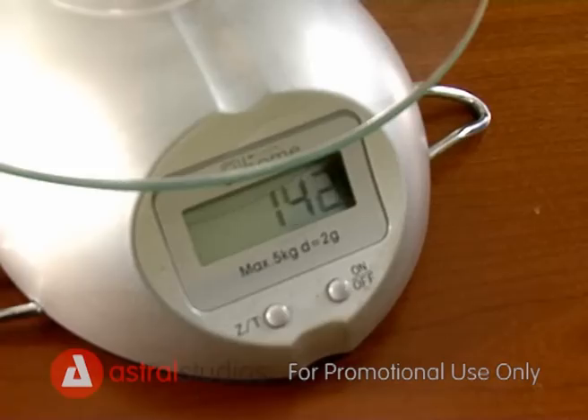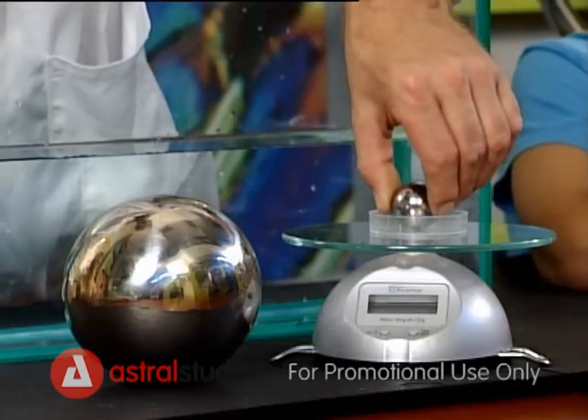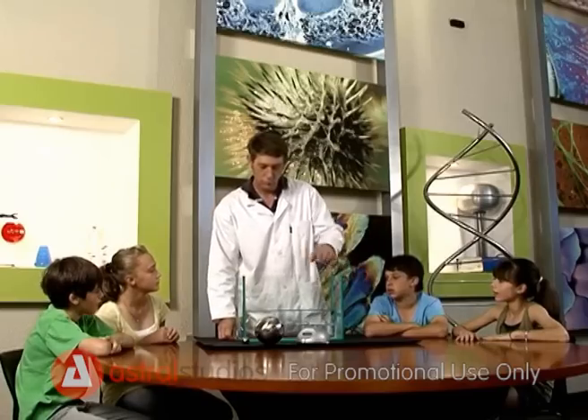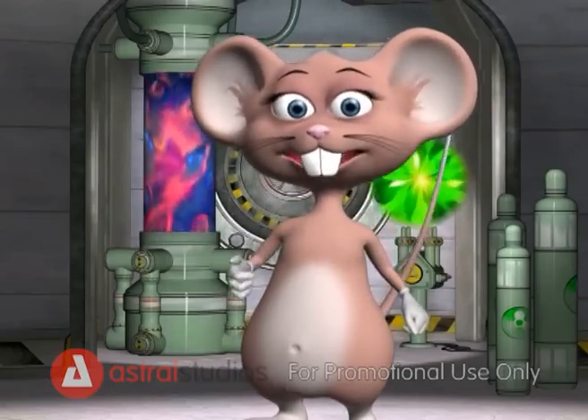Weigh the balls to make sure that they both weigh the same. Now carefully place the big steel ball in the tank filled with water. Let's look at what's going to happen.